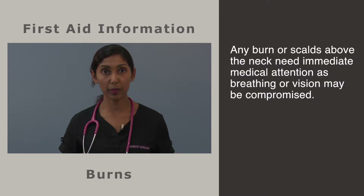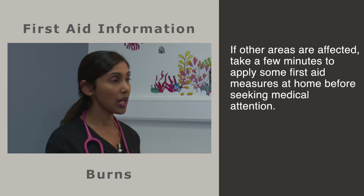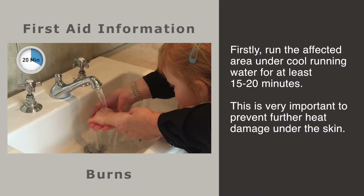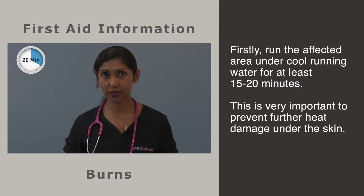If your infant or child has sustained a burn or scald to the eyes, nose, mouth or neck, you must seek medical attention from your nearest emergency department immediately, as their vision or breathing might be compromised. If other areas are affected, you must still plan to seek medical attention, but in these cases it is safe to take a few minutes to apply some first aid measures at home.